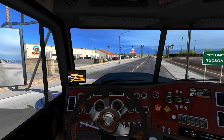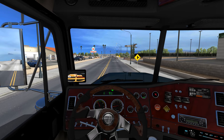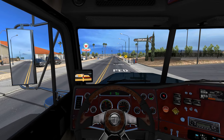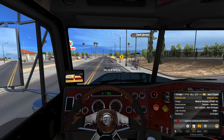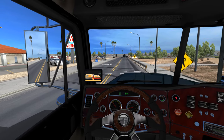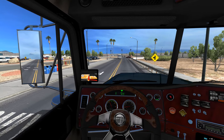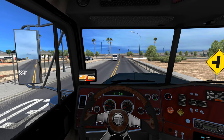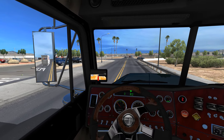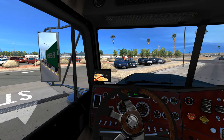This has got to be one of my favorite engine sounds — this is the N14 600 chipped. The engine sounds great and the jake brake sounds amazing.